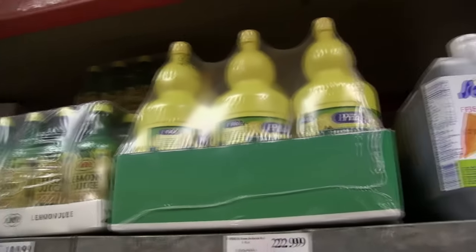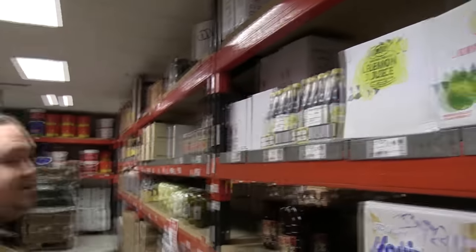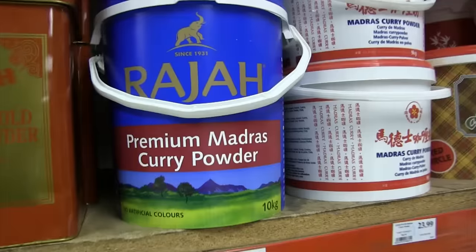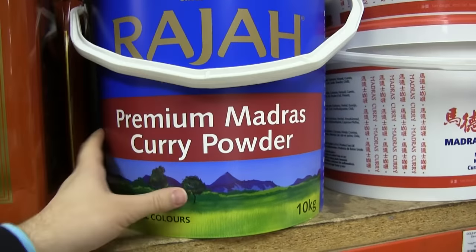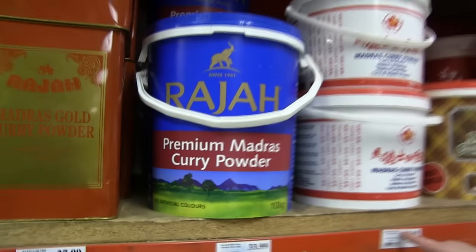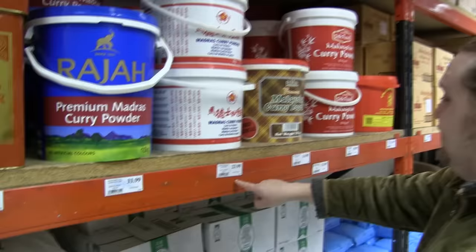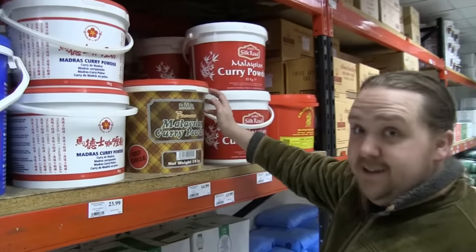Bloody hell, that is a lot of lemon juice! I've got some of that last time I was here actually. I used some of the Raja brand in my BIR, Indian style. It's 35 pounds there — 35 quid. 10 kilograms a pound. You could go down to a slightly smaller brand for 23.99, but you lose a kilo. There's one here for 15.